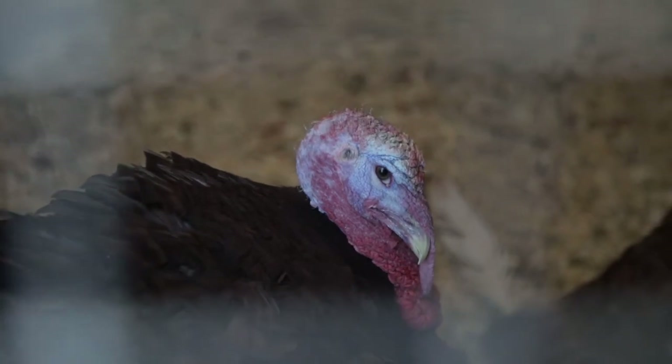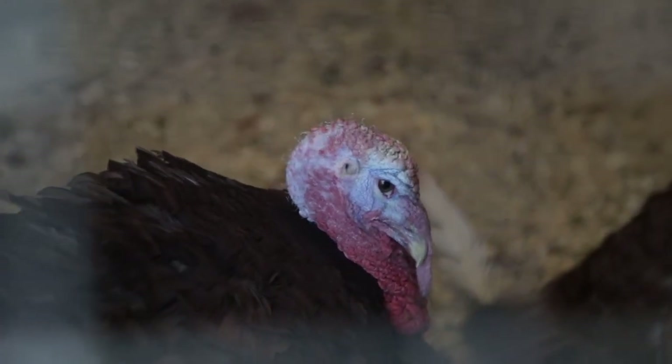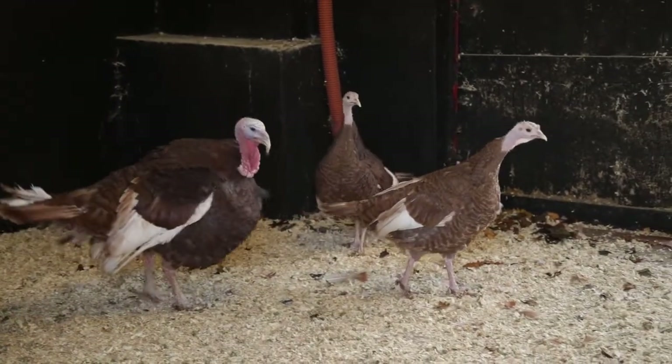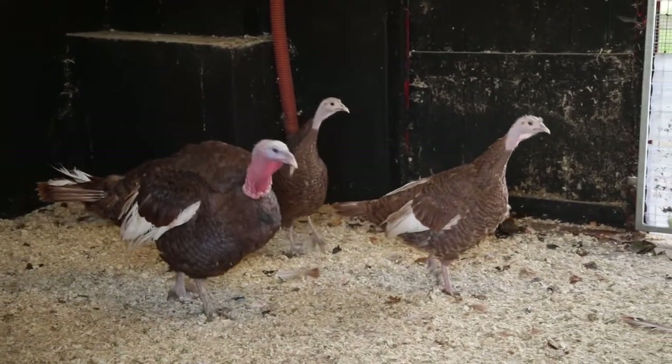Here we have some of our turkeys. Now this breed is a Bourbon Red. It's named after Bourbon County in Kentucky in America, because turkeys are a breed native to North America. We have the Bourbon Red here and we're trying to do a bit of breeding with them to get the numbers up, because across the whole of the UK all the turkey breeds are on the RBST's red list — they're getting very, very endangered.